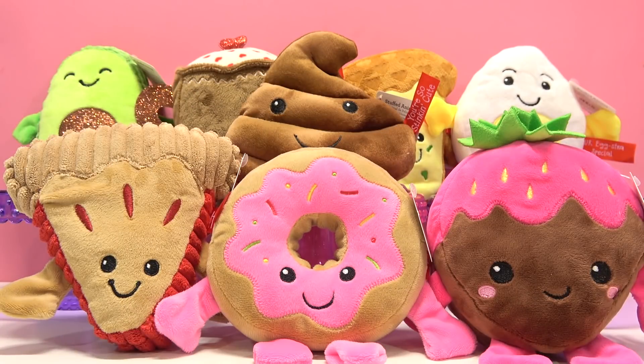Hey there, sugar bunnies! Look at all these smiling faces! I hope you have a great big smile on your face! I know these look really sweet, but they aren't the hidden candy, so make sure to look for that!